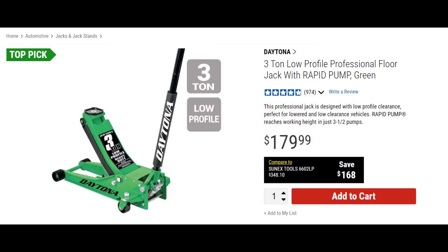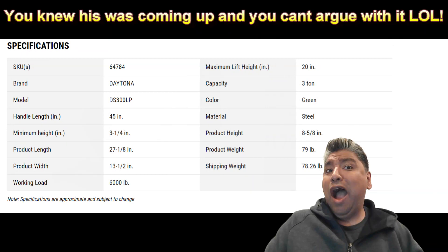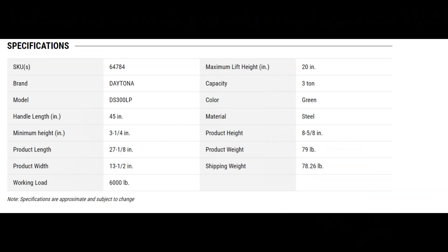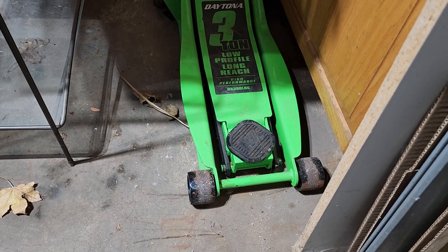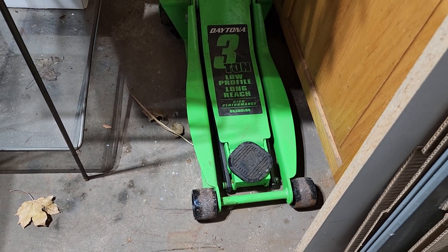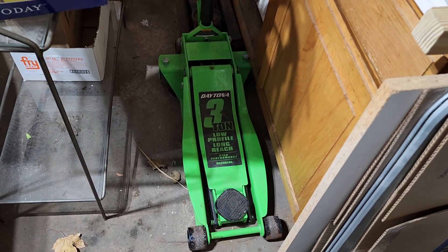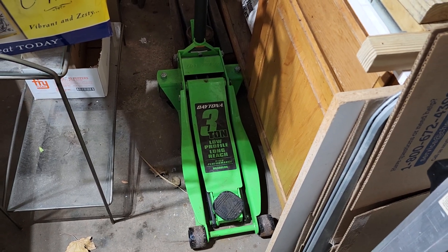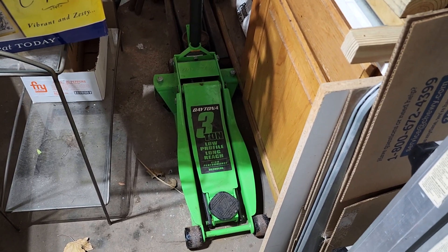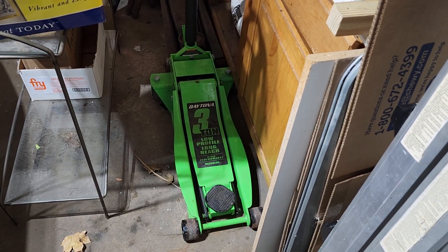The Daytona 3-ton jack — another one where your snap-on guys and Mac guys will not argue with you. These things are amazing. I bought the low profile — you're in my garage right now, it's a little messy, I'm sorry — but check it out, it's right there. It's gotten a lot of use and it works perfectly after years. Guys, this is a must-have. Go to Harbor Freight and buy it right now if you don't have it.